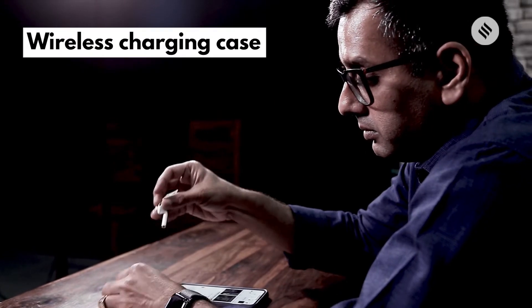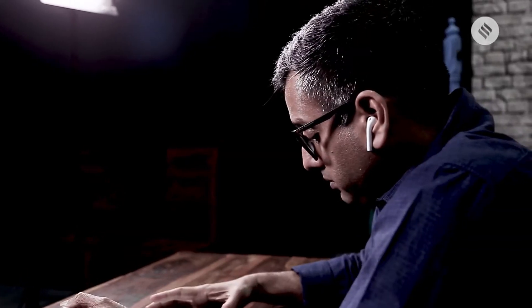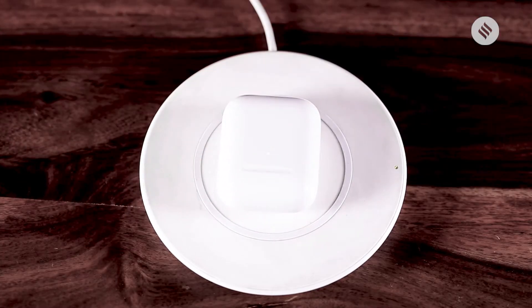The AirPod 2 comes with many new features. To start with, this has wireless charging. In comparison to the earlier version, this has a small LED light on top which tells you when it is charged. So if you're keeping it on a Qi charger, you can see that it is getting charged.